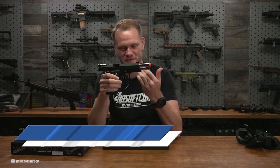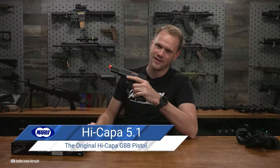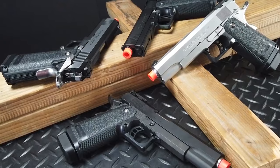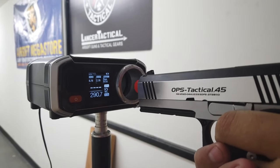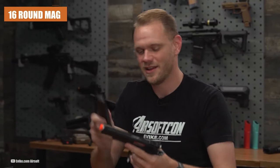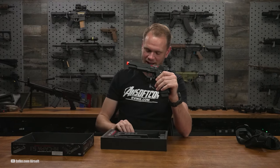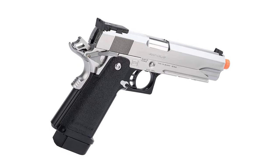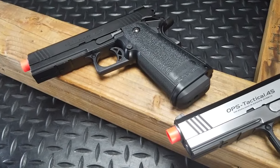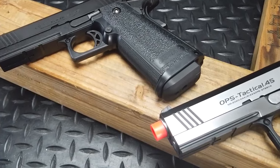The Hi-Capa 5.1 serves as an excellent starter pistol, offering the convenience of using standard AA batteries, which can be easily inserted into the grips. This eliminates the need for specialized battery packs, making it accessible and convenient for players. The pistol features both semi-automatic and full-automatic firing modes, controlled by a switch located just in front of the trigger. Equipped with a 16-round mag, the Hi-Capa 5.1 shoots at a stable velocity of 150 FPS using 6mm .12g BBs.